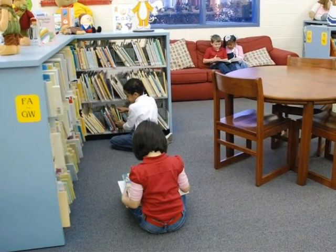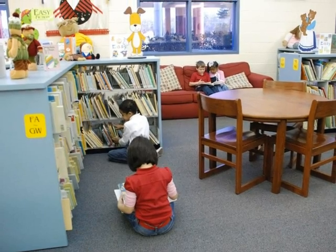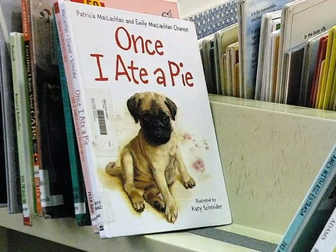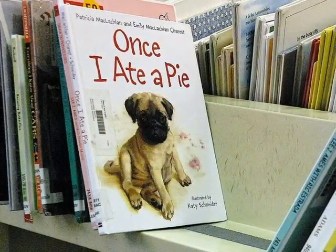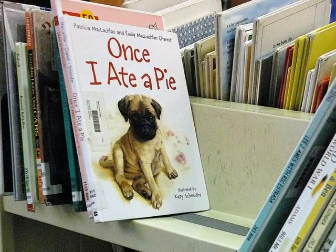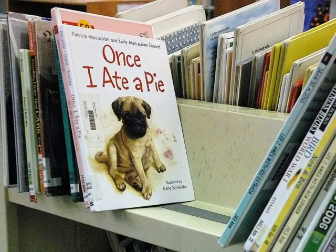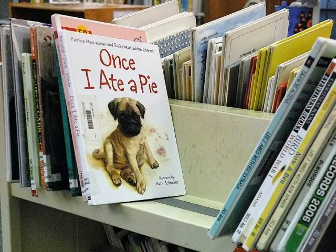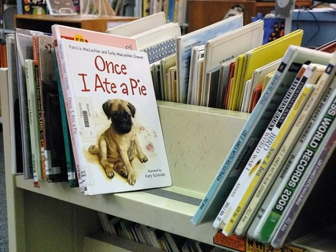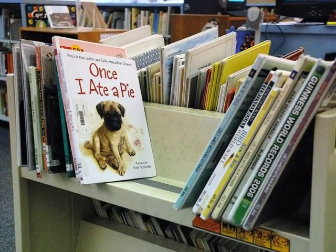Within our media center, there are several areas that we will learn about today. Let's begin with one of our most abundant resources: books. Among the many books we have available, there are five main sections, each offering a different type of book. We will learn about our easy books, then move on to fiction, non-fiction, biography, and reference material sections. Pay attention as we discover what each of these sections has to offer. We will review these again at the end and see if you can help figure out where some of these books belong.